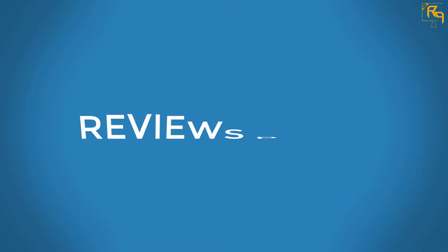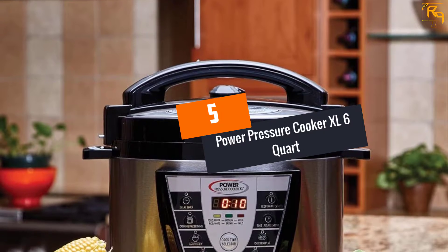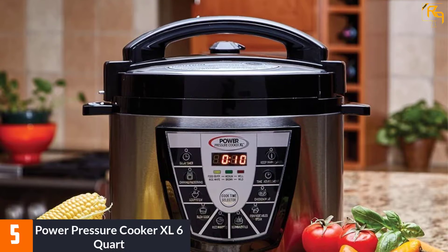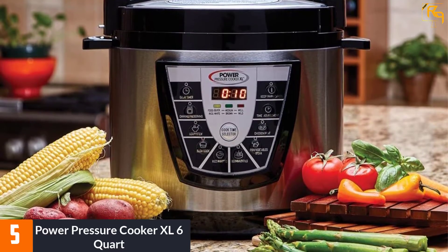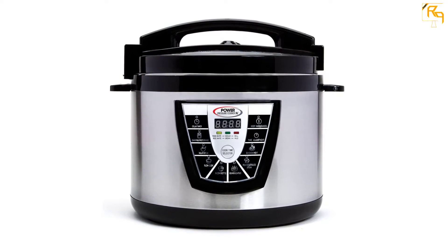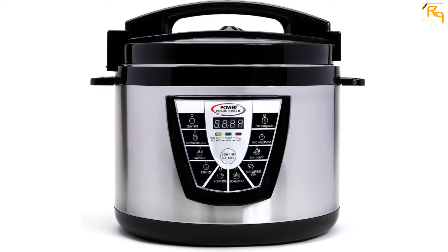At number five, the Power Pressure Cooker XL six quart. The Power Pressure Cooker XL is the best option in its price range. It is a decent six-quart pressure cooker that can prepare food without any oil or grease, aided by a nonstick coating for its pot. The model features a digital display with intuitive menu buttons, a large and secure locking lid, and allows the pressure to be adjusted. It heats up quite fast.